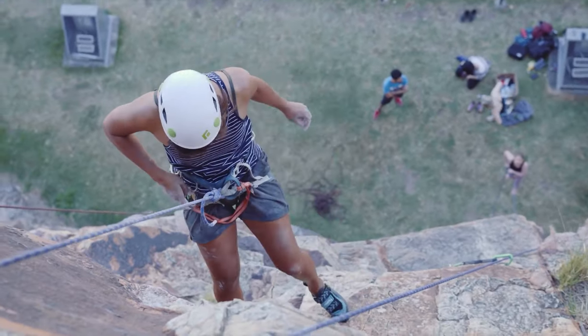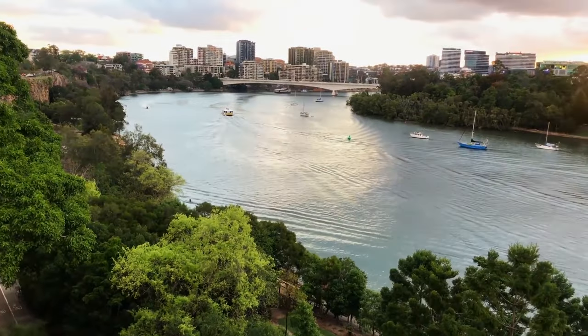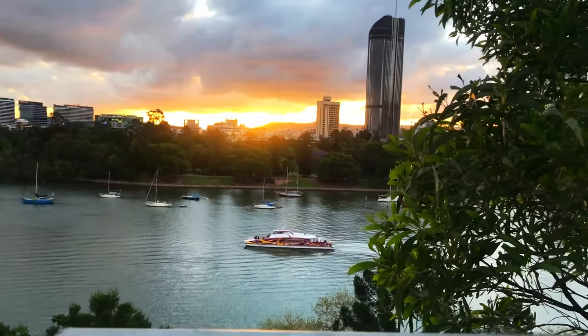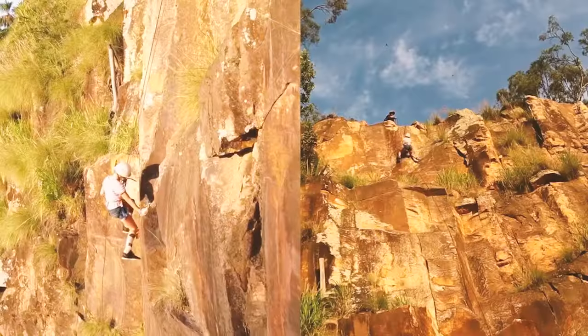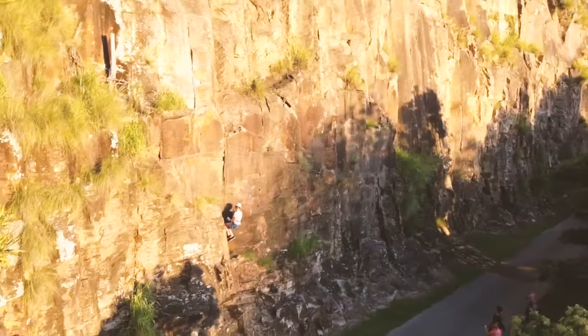The thrill-seeking activity not only provides physical recreation but also allows one to appreciate the natural beauty of Brisbane's surroundings from a different perspective. It's no wonder why Kangaroo Point Cliffs is popular with locals and tourists alike.